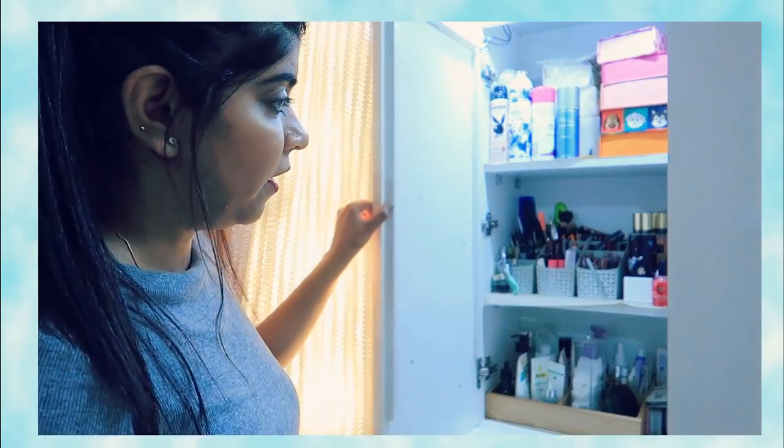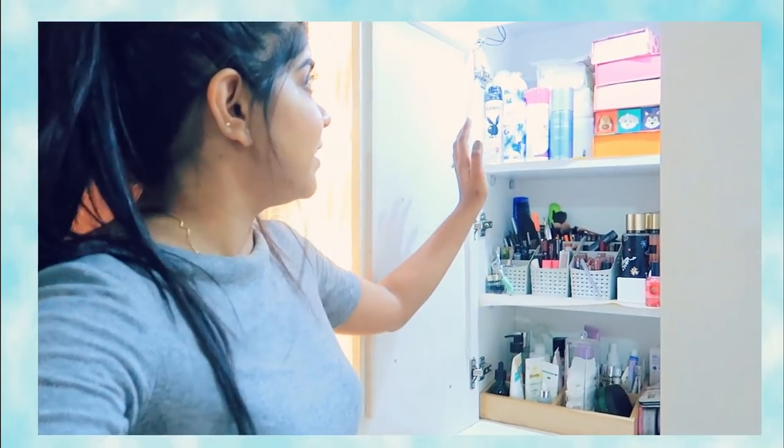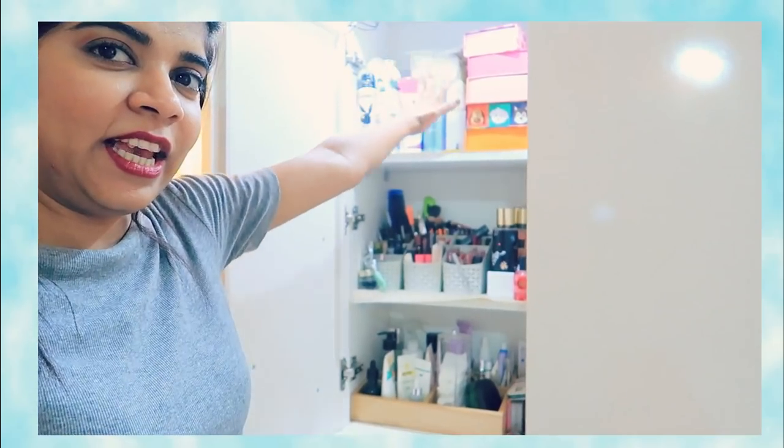It is not organized perfectly yet — it is just the way I have organized it for now. But first let's go to this section. There is a lot of space and most of the things came in here. When I put lights, the advantage is that I can see the shapes of my lipsticks without having to remove them.